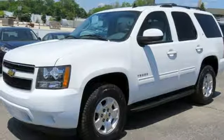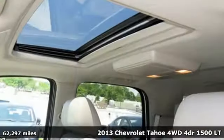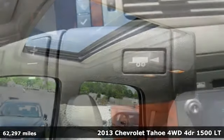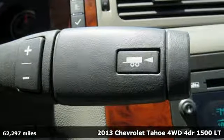Here's a 2013 Chevrolet Tahoe. In a Chevy, the journey matters more than the destination. It's equipped for all your driving needs and wants.